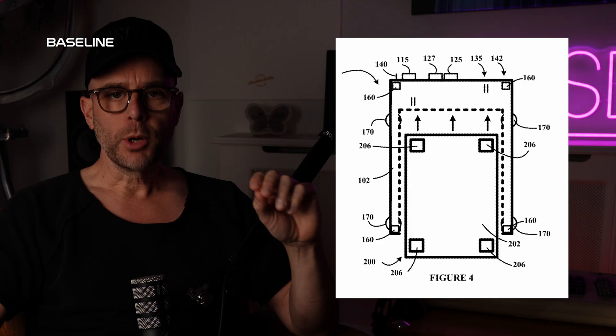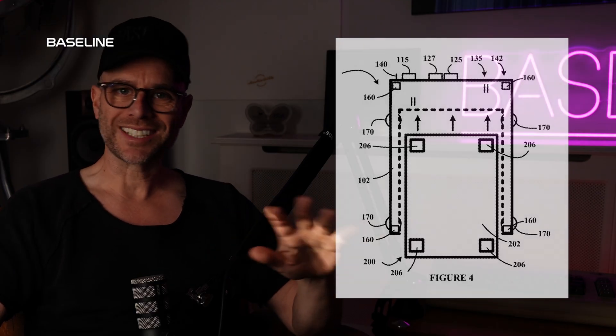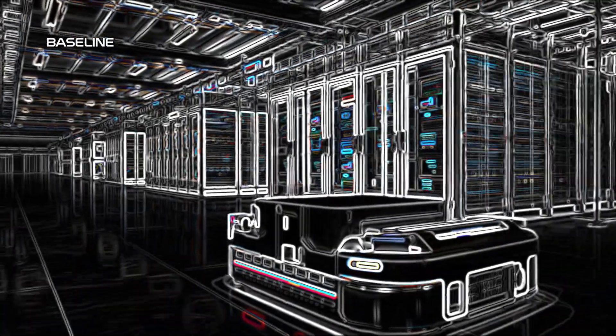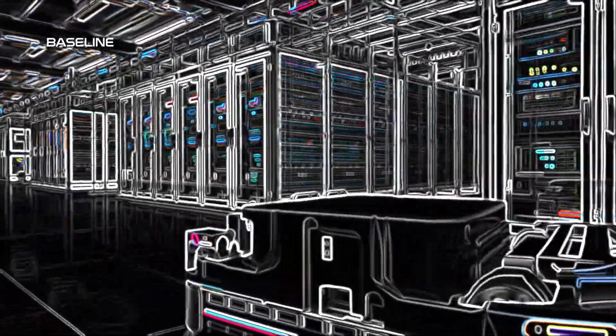It's a rack interface with power, cooling, and data connectors. But look at the controller — it's not a passive port where you can monitor. It's a smart interface that allows the data center as a whole to understand exactly what the rack is doing. It's an intelligent insight into every component of the data center.